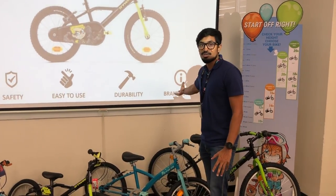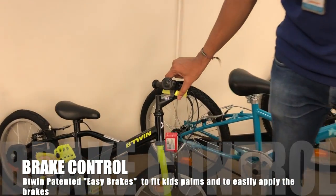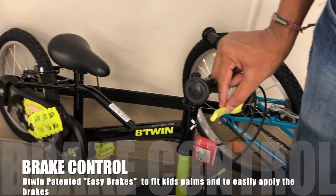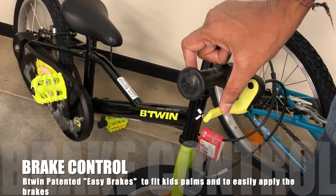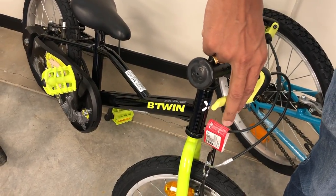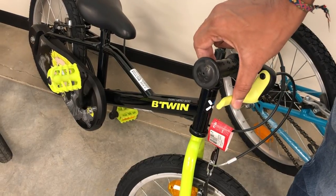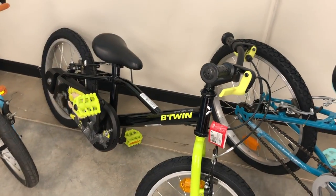The last factor is brake control. Btwin has a patented brake called the Easy Brake. The distance between the brake lever and the handlebar is very small, because kids have small fingers and small palms, making it difficult to brake. The Easy Brake gives them good control on turns or when they need to stop.